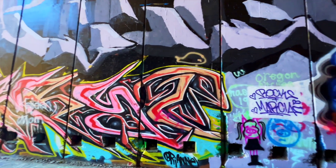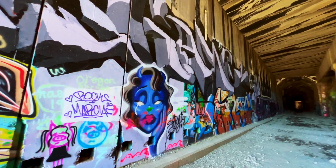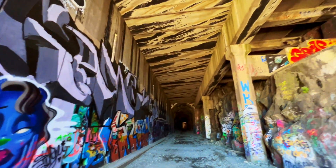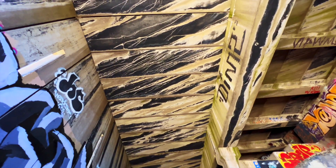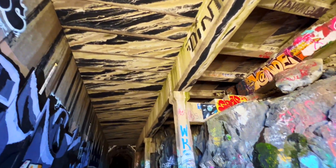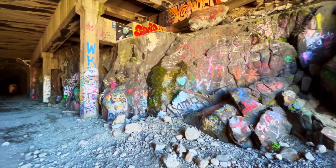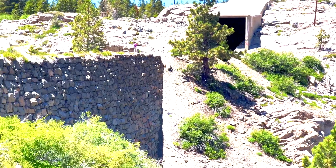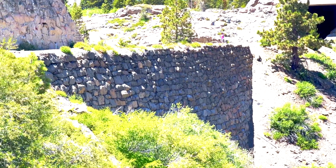I'm in one of the snowsheds right now, and it's quite eerie. There's a lot of graffiti, and the roof is really trippy — a lot of white veins — and then some more graffiti on the supports and also on the original rock. And here's a really nice view of the China Wall that was completed by the Chinese laborers way back in the day.